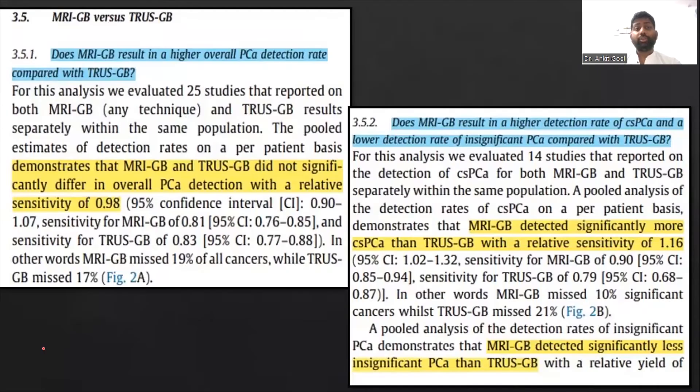Does MRI-first really help in increasing the cancer detection rate? If we talk about the overall cancer detection rate, the two approaches did not significantly differ. However, if we talk about detection of clinically significant cancer, then MRI-guided biopsy detected more clinically significant prostate cancer than the TRUS-guided biopsy. This is the reason why we are talking more about MRI fusion biopsies nowadays.